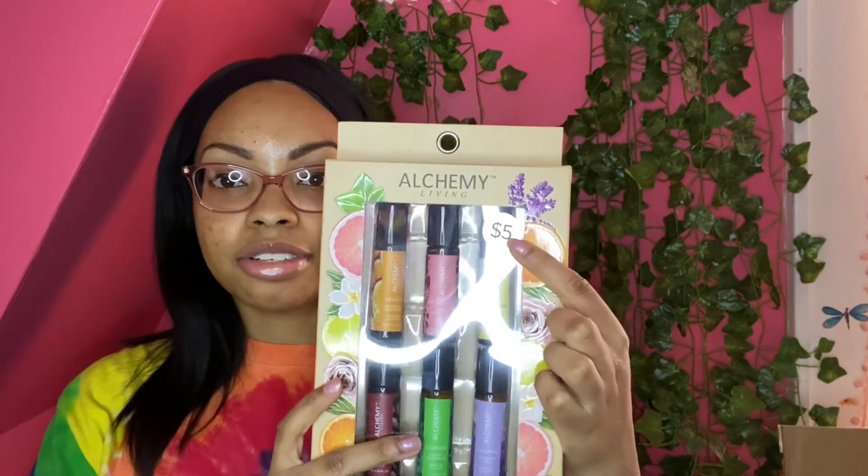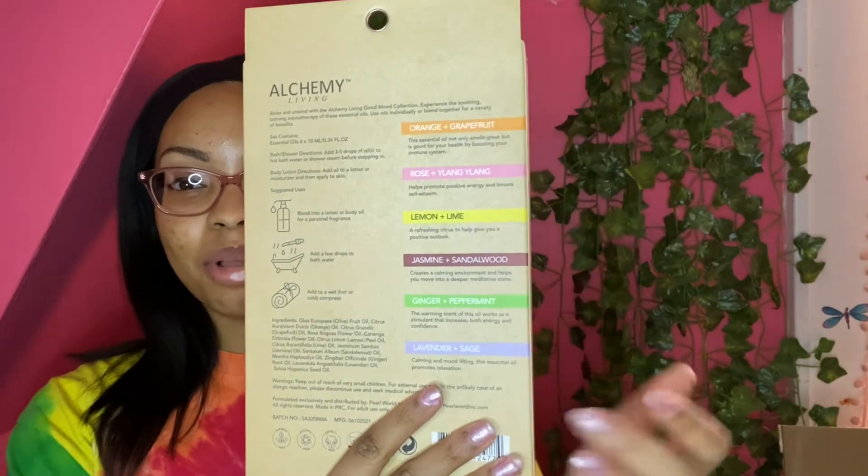The next thing I got is aromatherapy oils — six in a pack for five dollars — for my aromatherapy lamp, which requires oil purchased separately. The scents include orange plus grapefruit, rose, lemon lime, jasmine, sandalwood, ginger, peppermint, and calming lavender sage. I have anxiety and I'm going to put this near my bed so the fumes can really relax me.